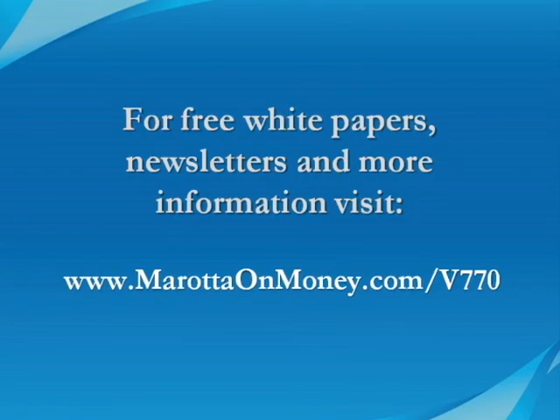For additional information, or a hard copy to give to your financial advisor, please visit our website.